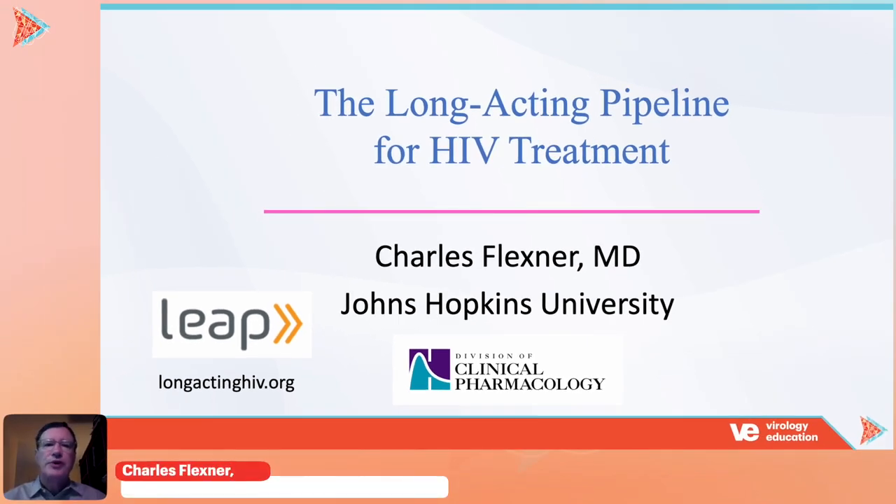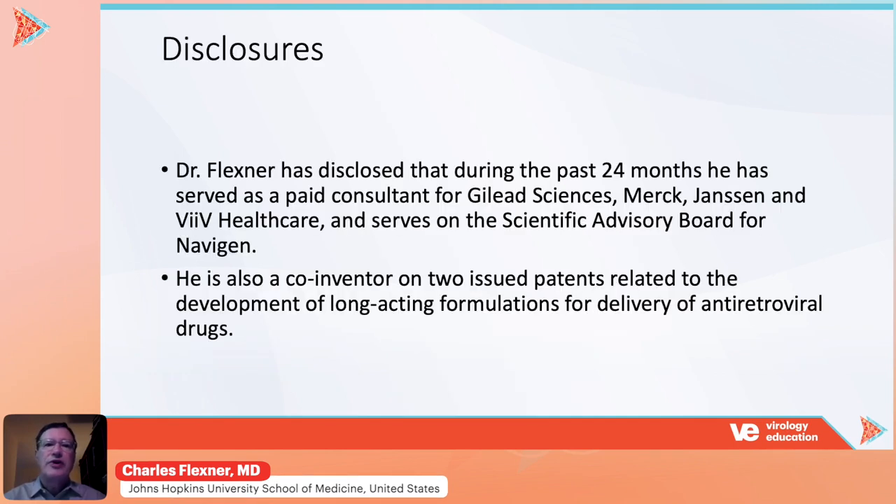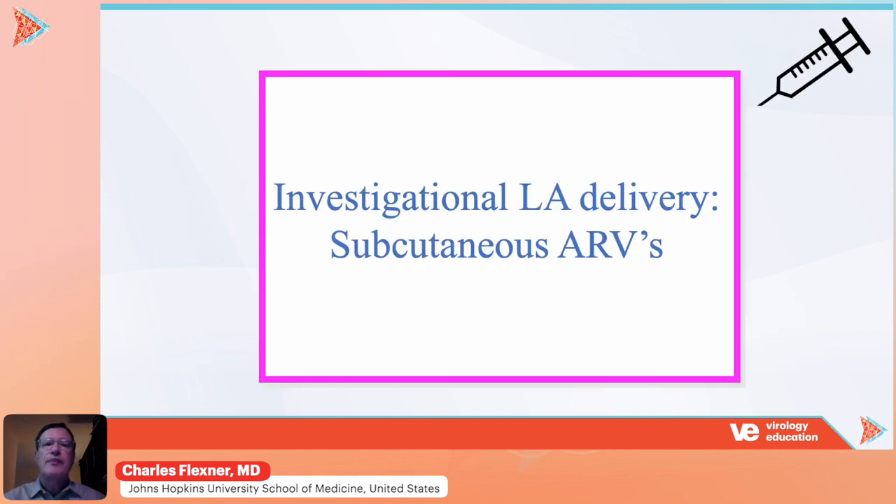Hello, we're going to be discussing the long-acting pipeline for HIV treatment. These are my disclosures. I'm going to review these formulations based on their route of delivery.